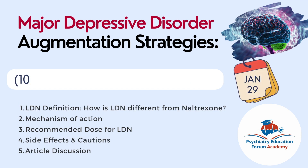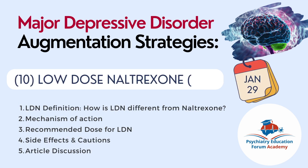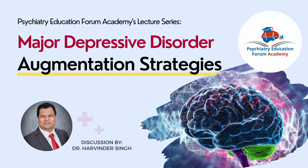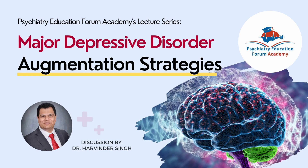Finally, we will finish with our tenth chapter on January 29th on low dose naltrexone. We will discuss the definition of low dose naltrexone, how it differs from regular naltrexone, its mechanism of action for depression, the recommended dose, side effects and cautions to be mindful of, and one important published article on this topic. Please read below for more details as well.